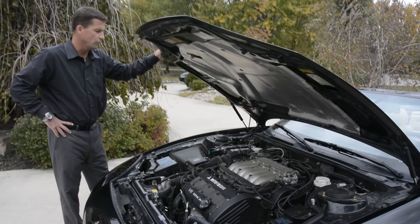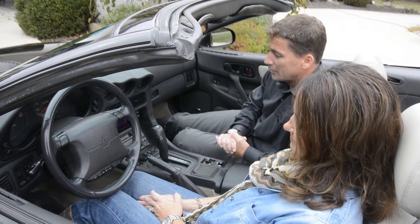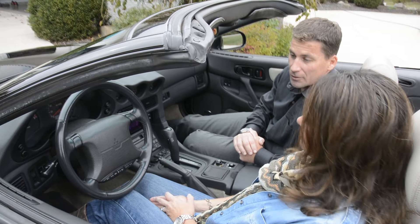V6 is a 24-valve dual overhead cam engine. They made this motor for a lot of different vehicles — not exactly sure how many, but a lot of them had this in, and they just tuned it a little bit different for the 3000 GT. No heated seats. The cooled seats version is putting the top down and enjoying the air blowing through. And that's our 1995 inside.